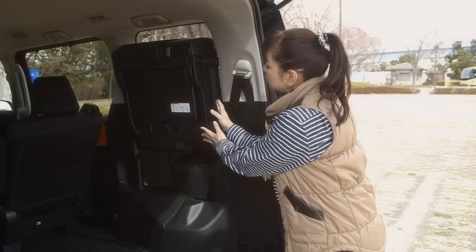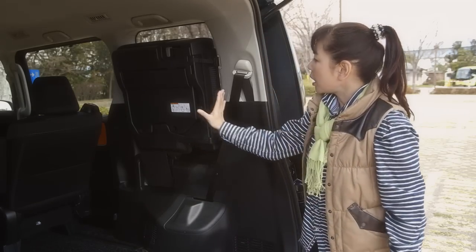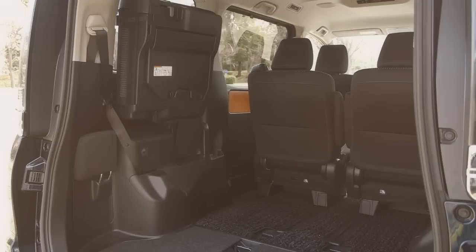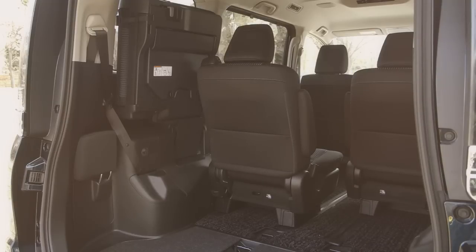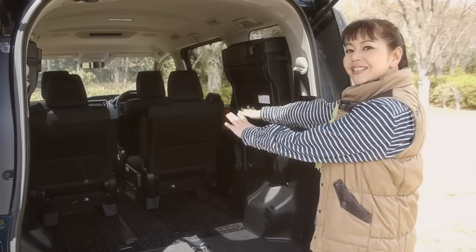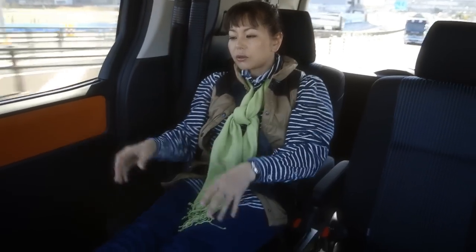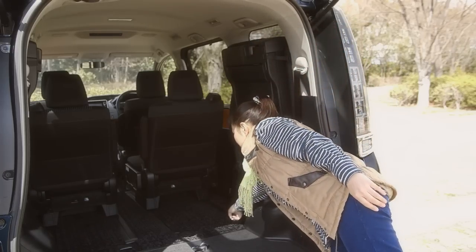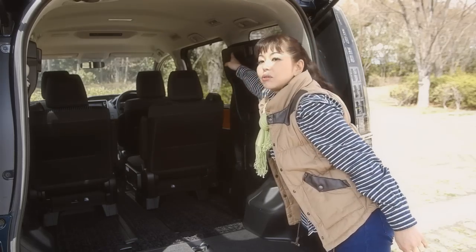あとはフックをカチャンとはめて固定するだけ。足も自動的にたたまれるので本当にワンタッチでシートアレンジできちゃいますね。さらにこのシートはすっきりしていて、窓の凹みに合わせて高さを調整し、シートも若干薄くすることで圧迫感・張り出し感をなくしたんですよね。